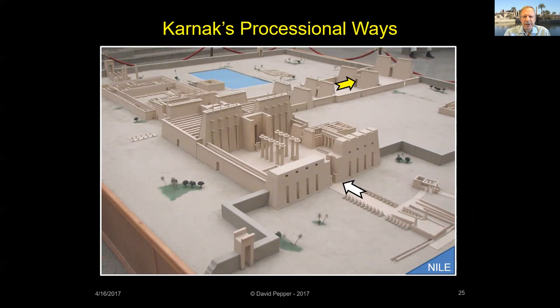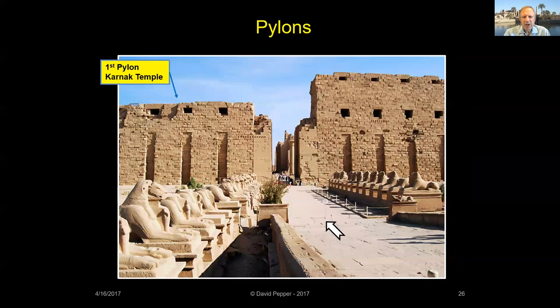This is the Karnak Temple model on display in the visitor center. To make it easier to visualize which way we are facing on my photos and drawings, I've added arrows to most of my slides. The white arrows point eastwards from the Nile inward towards the temple sanctuary, and the yellow arrows point outward along the south processional way to Luxor Temple. To the ancient Egyptian, the pylons of the temple represented a symbolic horizon, separating the real world from the sacred spaces inside the temple.